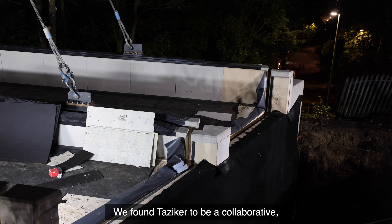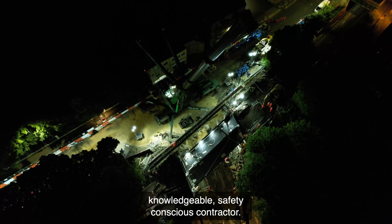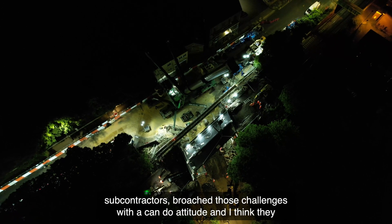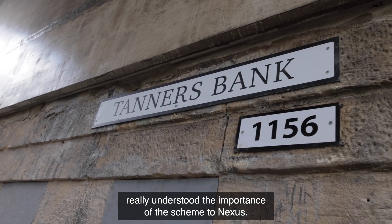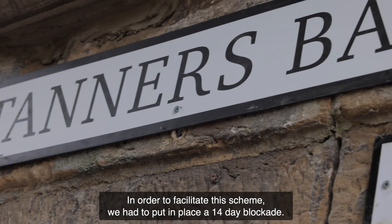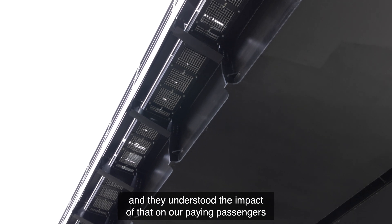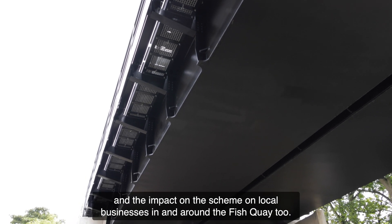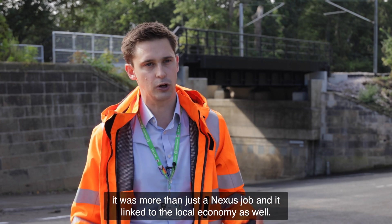We found Tazica to be a collaborative, knowledgeable, safety-conscious contractor. Every project has its challenges, and we found that Tazica, as well as their subcontractors, broached those challenges with a can-do attitude. They really understood the importance of this scheme to Nexus. In order to facilitate this scheme, we had to put in place a 14-day blockade, so they understood the impact on our paying passengers and on local businesses around the Fish Quay. They appreciated those stakeholders — it was more than just a Nexus job and it linked to the local economy as well.